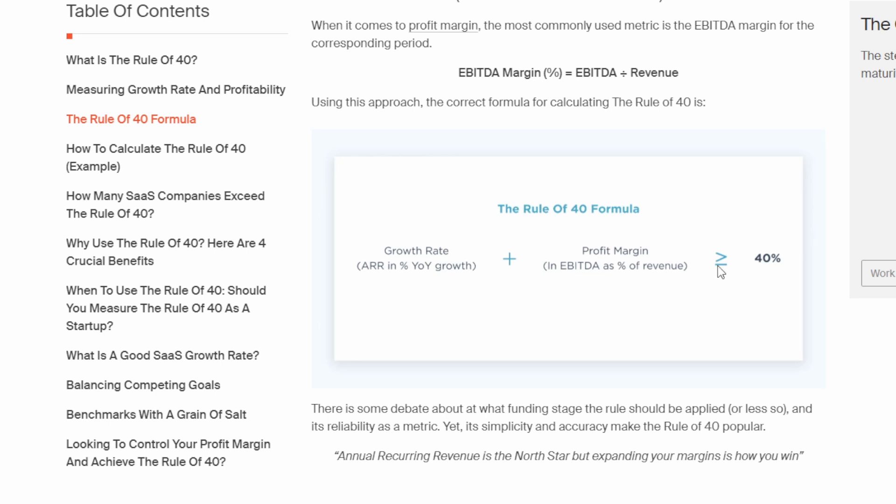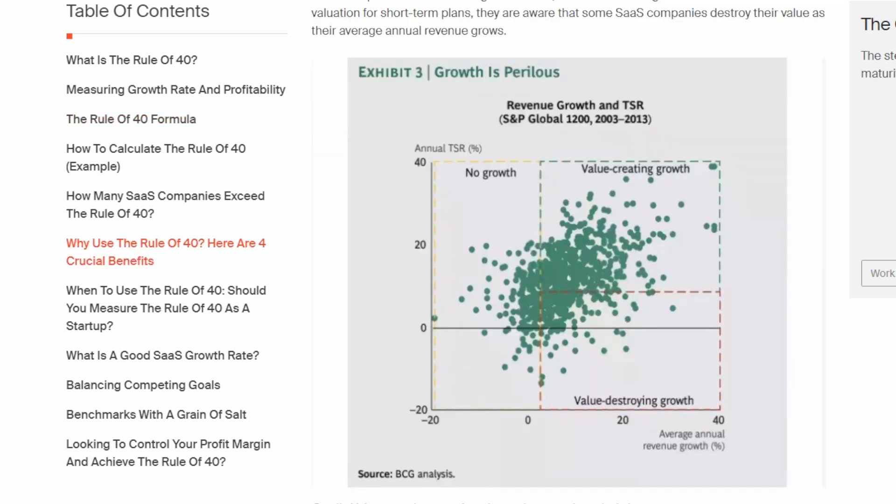The Rule of 40 is shown as an equation: you have the revenue growth rate added to their profit margin, and the expectation is that this should be equal to or greater than 40%. The reason it's important is it helps investors evaluate software-as-a-service businesses and determine whether a company can sustain its business model long term. If a company is growing revenue at 40% and their profit margin is zero, they can slow growth slightly and increase profit margin to become more sustainable and profitable.